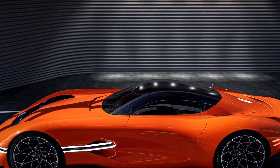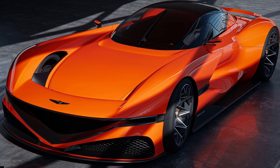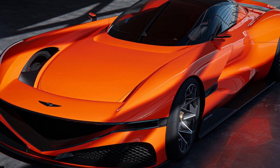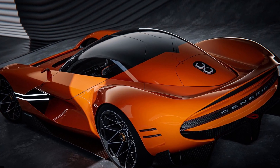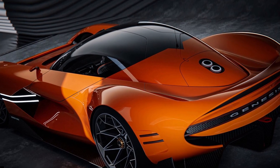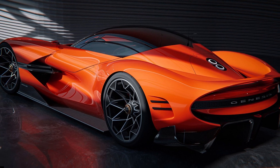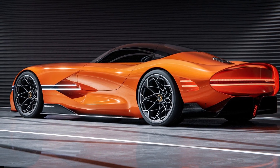However, the new concept comes with a more pronounced styling based on the brand's athletic elegance design philosophy. Exterior-wise, the new Genesis concept gets design cues similar to road-going models such as the Genesis G90 and GV80. Apart from the intricate character lines, the design is underscored by LED strips that outline the brand's signature two lines and crest grille.